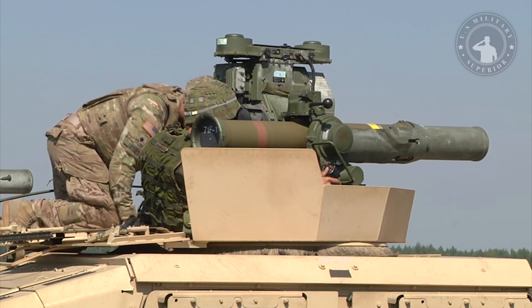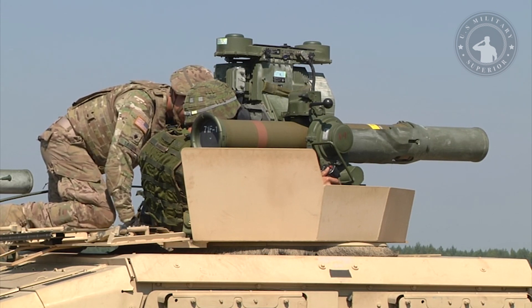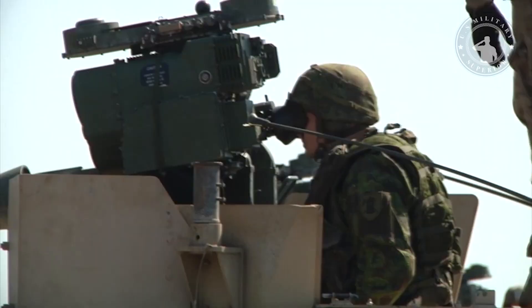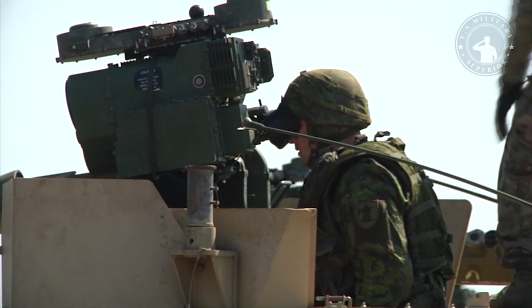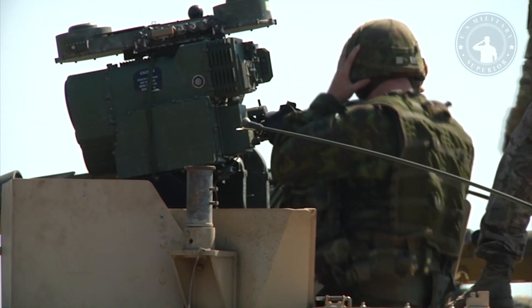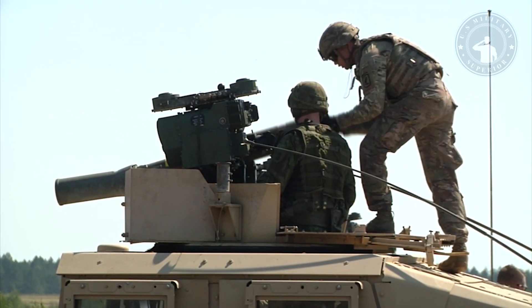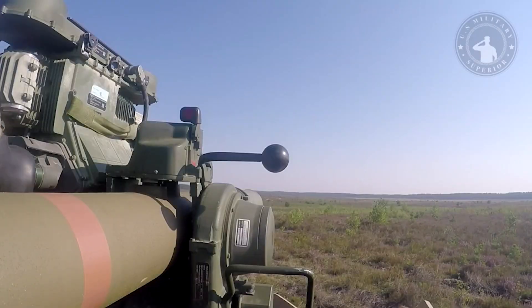The BGM-71 TOW is an American anti-tank missile. The TOW replaces much smaller missiles such as the SS.10 and ENTAC, offers roughly twice the effective range, a more powerful warhead, and a much improved semi-automatic command of line-of-sight, SACLOS, that can also be equipped with a camera infrared for nighttime.